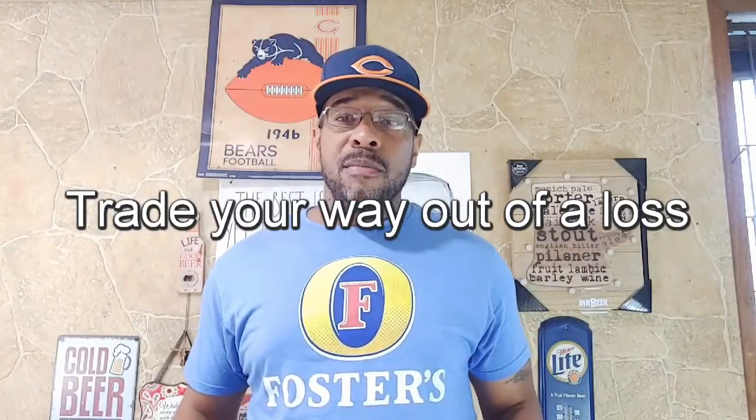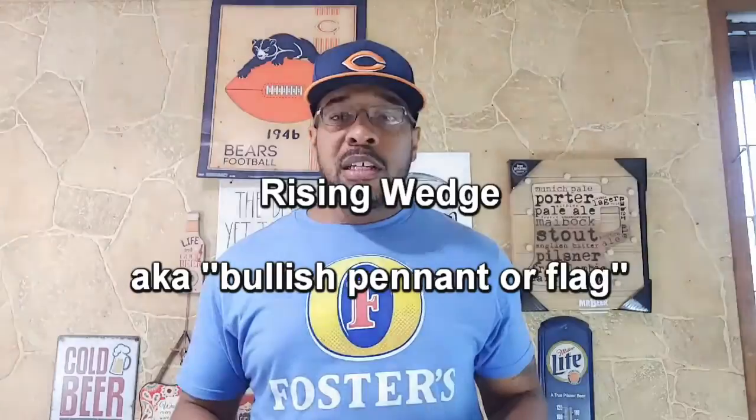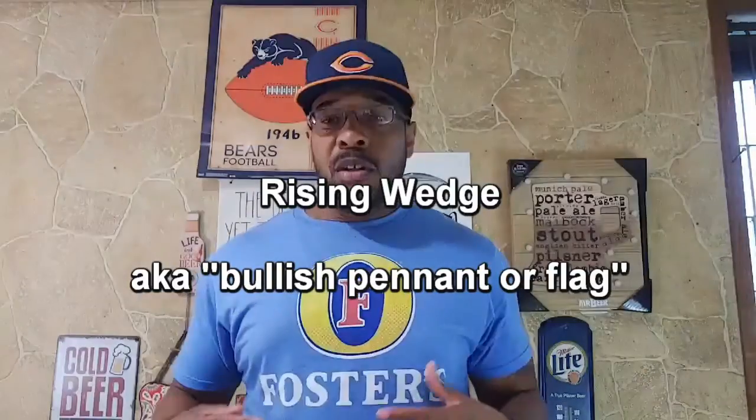But there are times when you're going to find yourself in positions holding a bag. For those that don't know what holding a bag means, it basically means you're holding a losing position until it gets back positive. But sometimes you don't have to hold a bag — many times you can trade your way out of a position that was losing. And that's what we're going to talk about today: how to recognize a rising wedge on a stock chart.